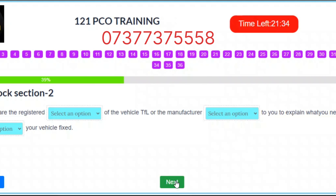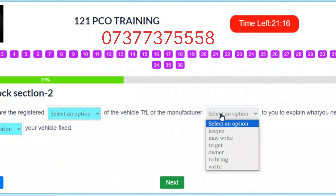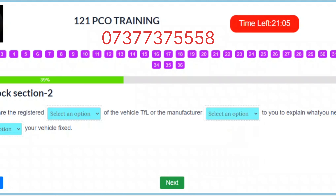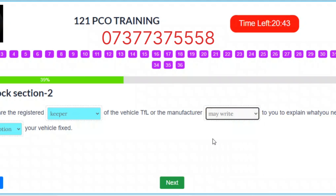Question 14. If you are the registered keeper of the vehicle, TfL or the manufacturer may write to you to explain what you need to do to get your vehicle fixed. Correct answers: Slot 1 – Keeper. Slot 2 – May write. Slot 3 – To get.